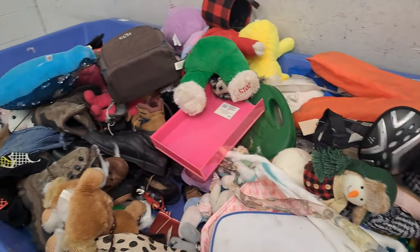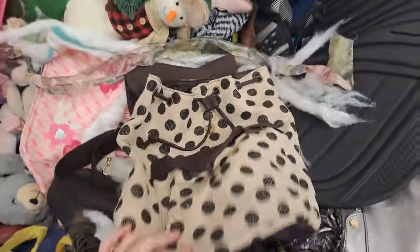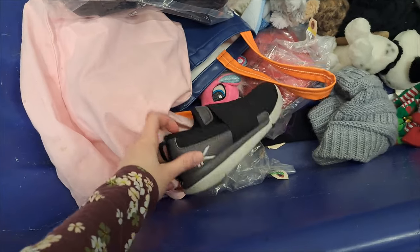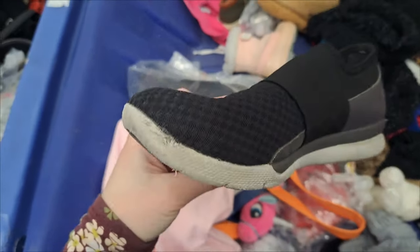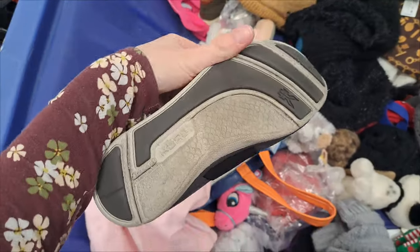I dug through this messy bin in hopes of finding some treasures. I did find something but it happened to be an item that was right on top, so I didn't need to dig with my bare hands. This next shoe is from the brand Kuru and I have sold a pair of Kuru shoes before. I didn't pick up this one shoe because it didn't have the other pair, but just letting you guys know to look out for Kuru.